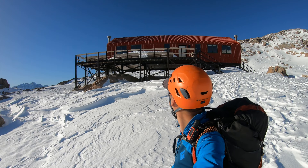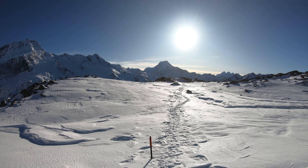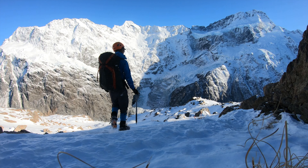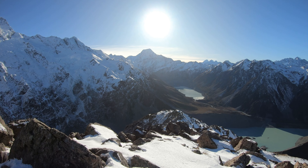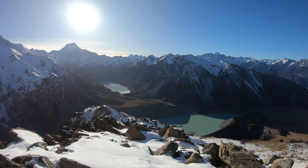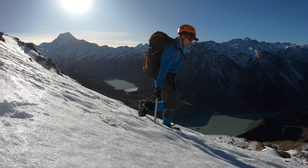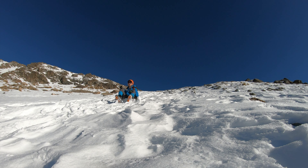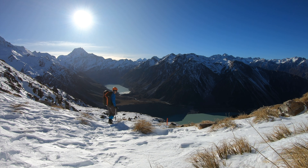I'm leaving Mueller Hut now — it's so awesome here. Say goodbye to Mueller Hut. I followed some footprints when I walked down, and I took off my crampons and helmet.